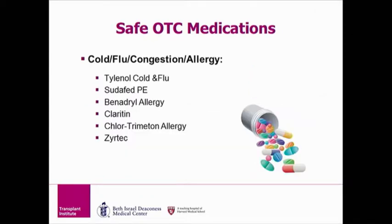If you have allergies, develop a cold or flu, or have congestion, you may take Tylenol cold and flu, Sudafed PE, Benadryl, Claritin, Chlor-Trimeton, or Zyrtec. Again, these are brand names, and you can certainly use the generic or store brand if available.